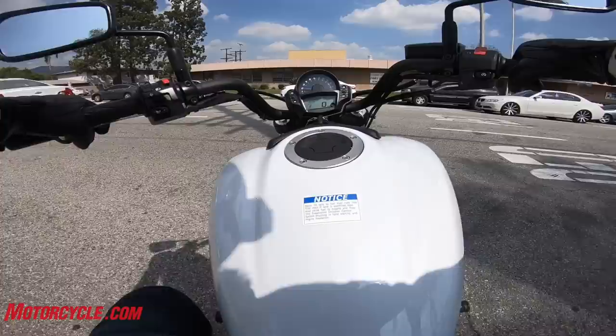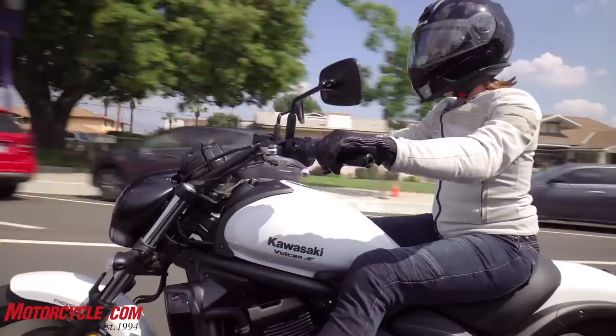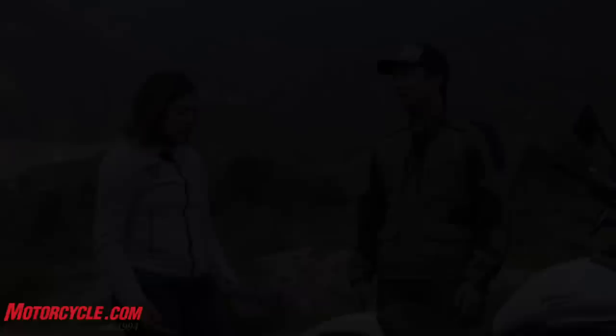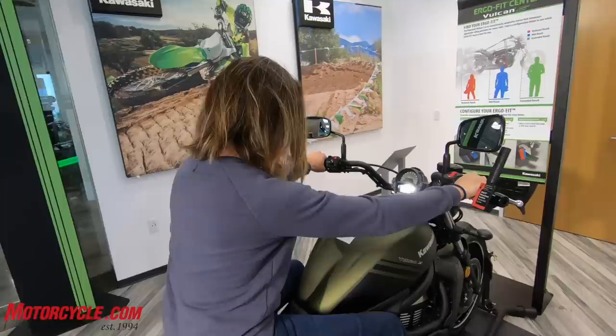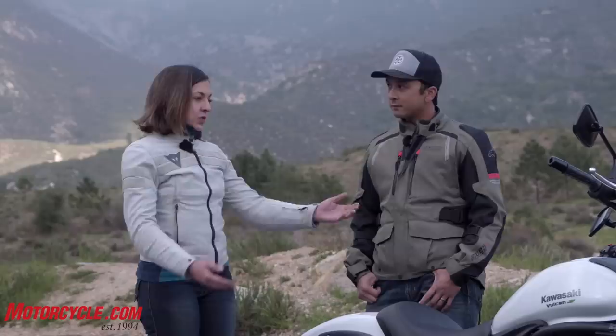You've ridden the bike for three months now. Starting with the Ergo Fit system — what did you think about being able to have the bars, seat, and pegs adjusted to your liking right from the dealership floor? It's pretty awesome. I sat in the stock position first to get a feel for how everything sat, and really it was a stretch to get to everything — the bars, my feet were straight out. Switching everything to just within my reach was a lot more comfortable for sure.